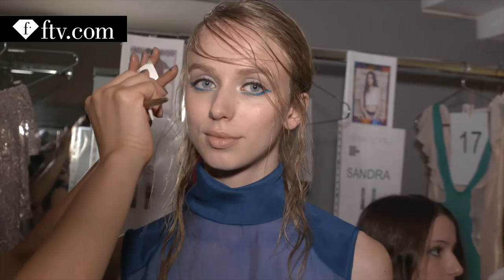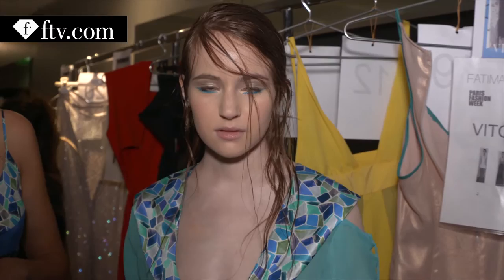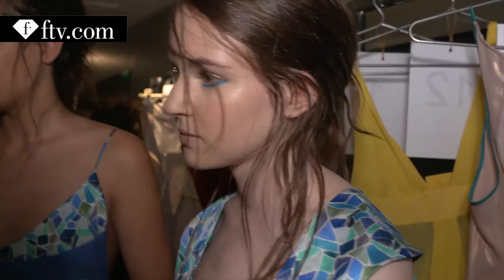Hello, I'm Fatima Lopez, this is my show. The new collection for Spring Summer 2017 was inspired by the sea — with all its shapes and colors. So it's an aquatic collection, but very elegant and very, very feminine.